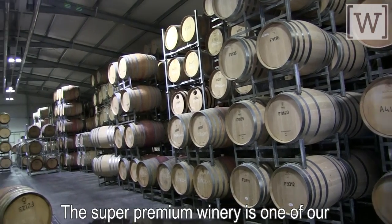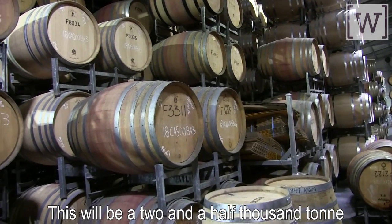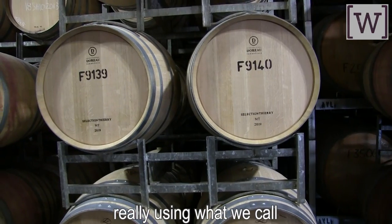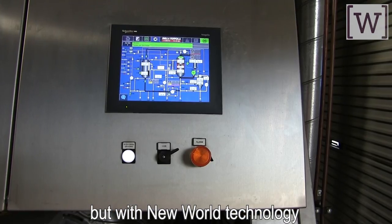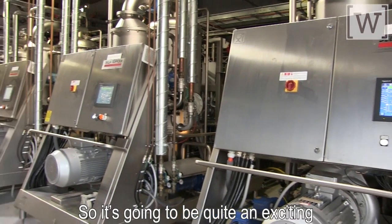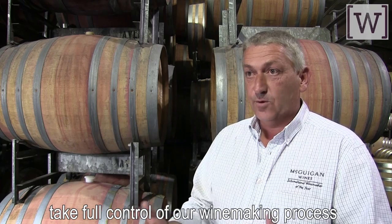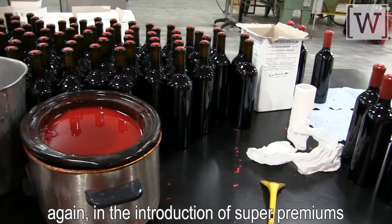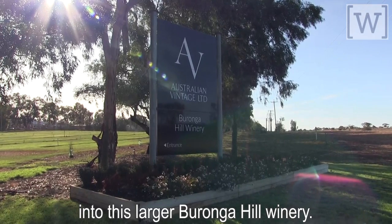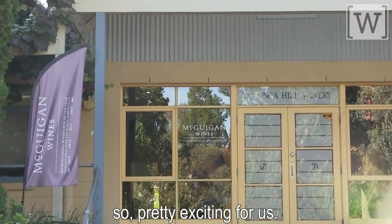The super premium winery is one of our most recent capital projects and investments into the Sunraysia region. This will be a two and a half thousand ton super premium processing facility, really using what we call old world technology but with a new world technology and automation component, so it's going to be quite an exciting transition for us. We're now at a point where we want to take full control of our winemaking process again, and the introduction of super premiums into this larger Boronga Hill winery is quite exciting for us because it's a winery within a winery staffed with its own people.